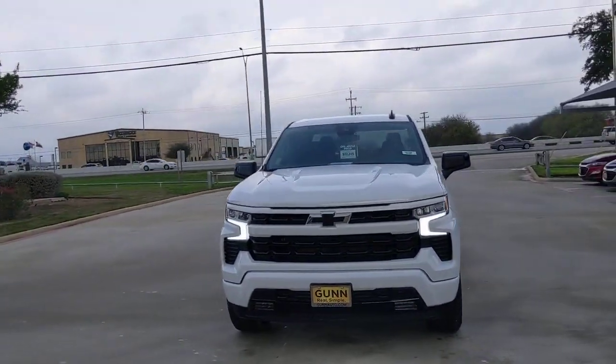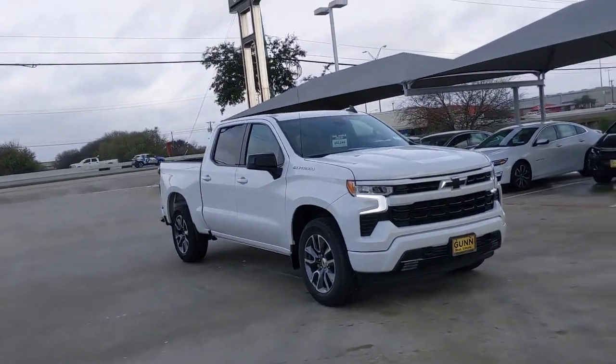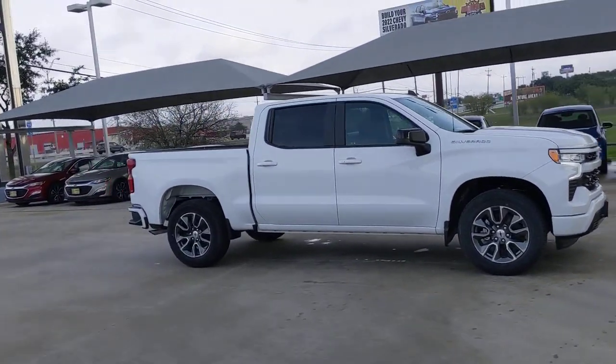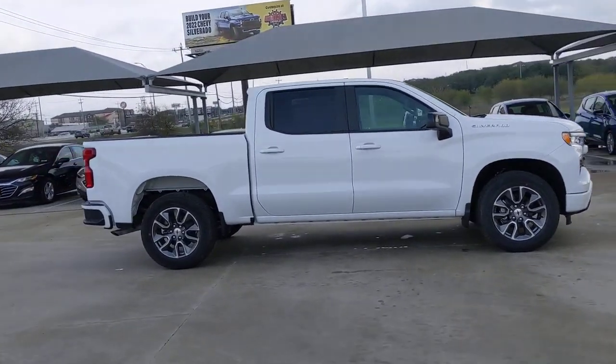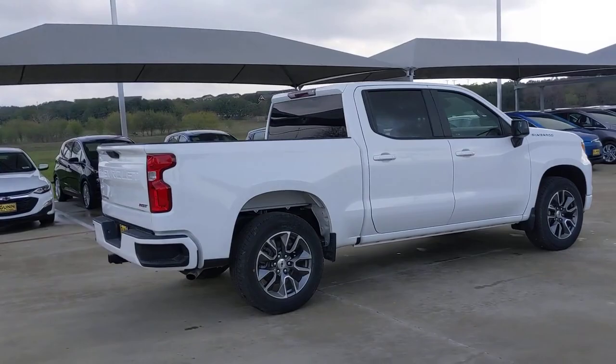Can you see yourself in the 2022 Chevrolet Silverado 1500? The Silverado 1500 is the full-size pickup that blends a spacious, quiet cabin, technology that keeps you connected, smooth handling, and the toughness you need for all your projects.